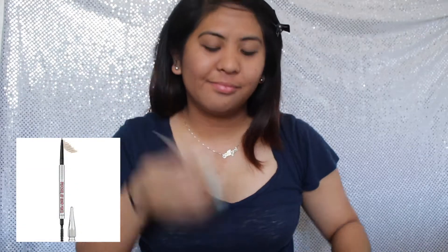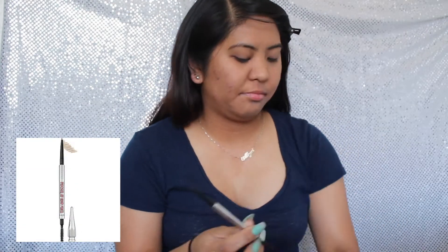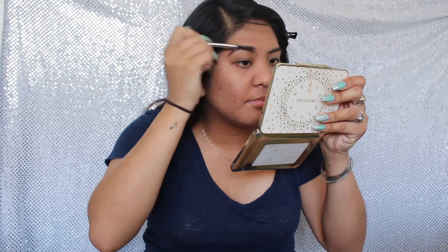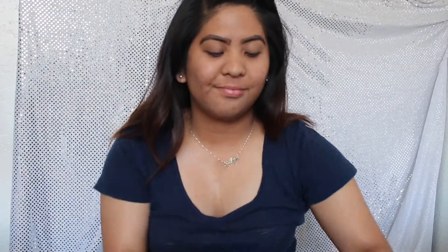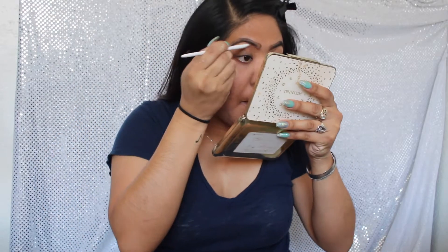Now I'm gonna apply my brows with the Precisely My Brow Pencil from Benefit in the shade 5. Now I'm just gonna clean up my brows with a small eyeliner brush.